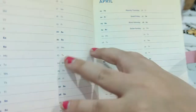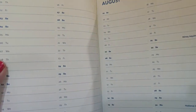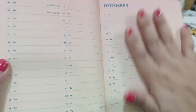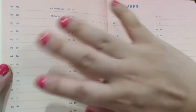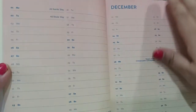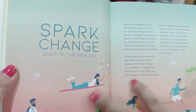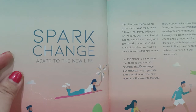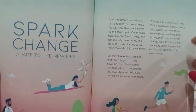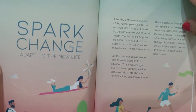They have the usual annual calendar and monthlies in a vertical layout. I'm loving the whole vibe and feel of it. I wonder if you get the green one, will it be in a green hue? For those who have the other colors, please let me know. It says here 'Spark Change — adapt to the new life,' because as we all know we're in the new normal and we all need to have adjusted, it's been about nine months.